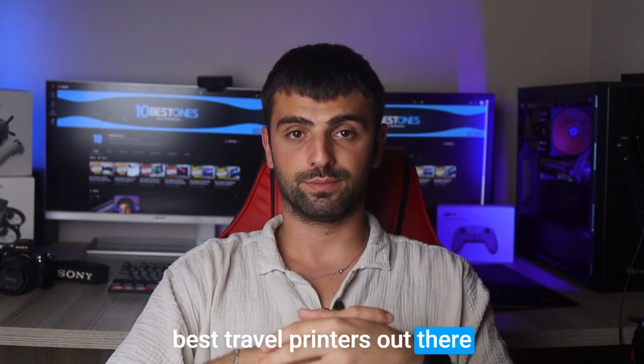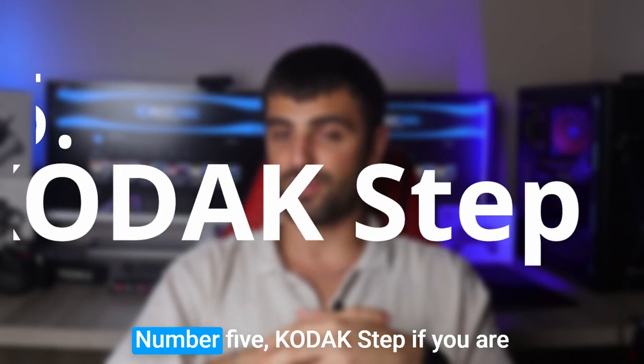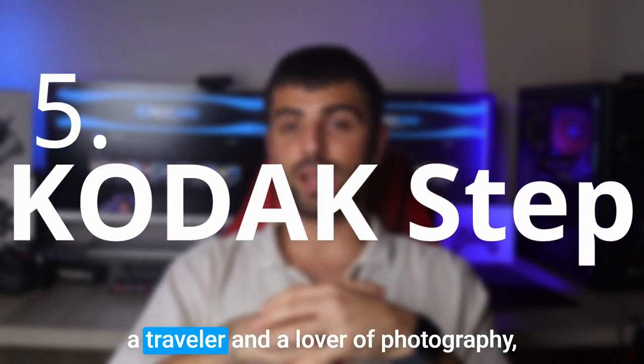Get ready as I reveal the absolute best travel printers out there. Let's get printing on the go! Number five: the Kodak Step.